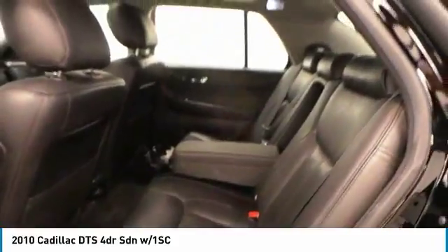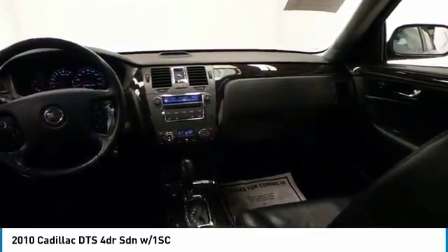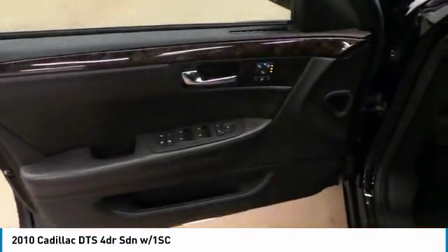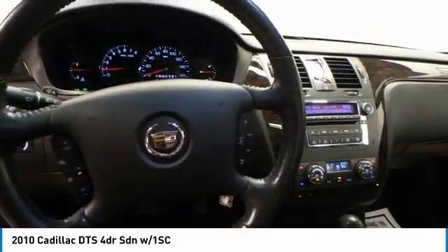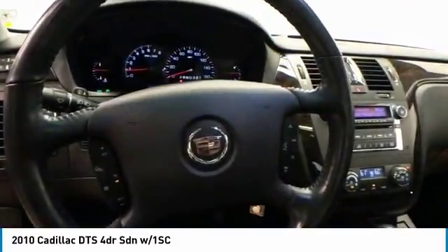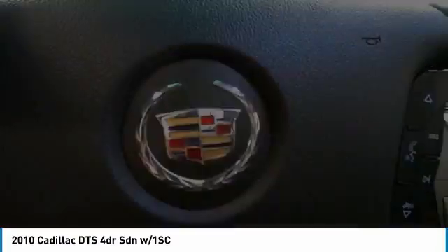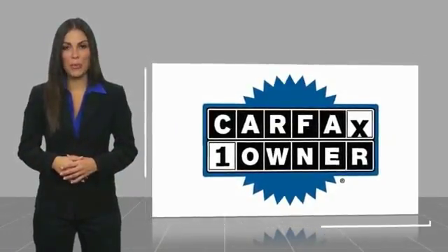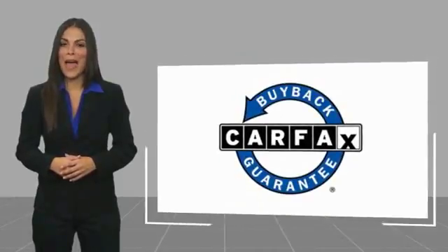A vehicle like this doesn't come along every day. Come in and get it before someone else does. This is a one-owner vehicle with a Carfax vehicle history report. Be sure to find a complimentary copy of this report online or contact the dealership. This vehicle qualifies for the Carfax buyback guarantee.